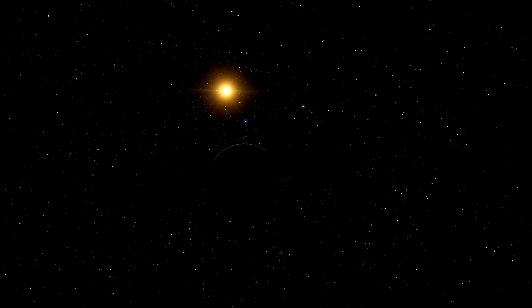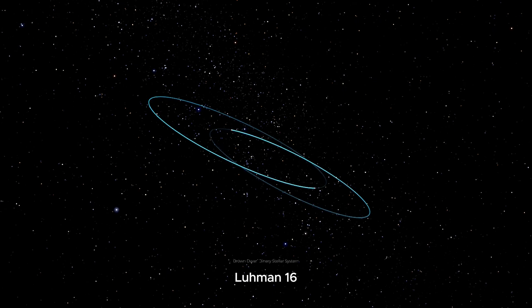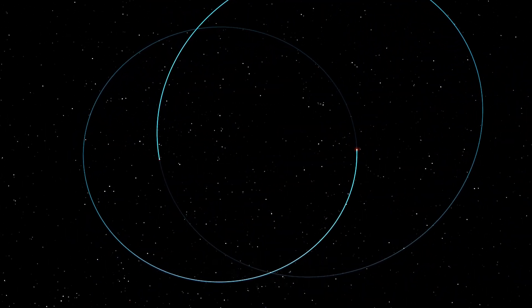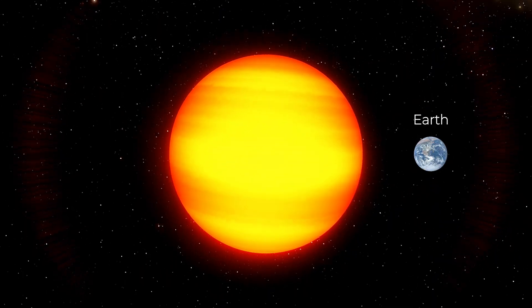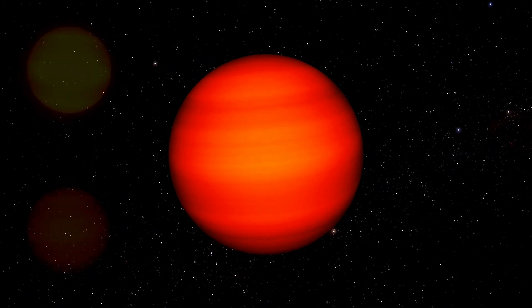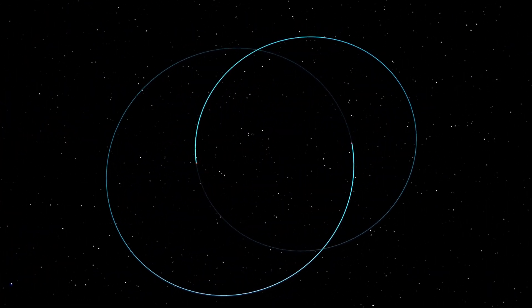Next on our list is Lumen 16, located in the constellation of Vela, 6.6 light-years away from our planet. It is a binary star system of brown dwarfs. Their brightness is so low that they cannot be observed with the naked eye from Earth. They have a diameter 6 times that of Earth and 20 times that of the Sun, with temperatures of around 1,350 and 1,250 degrees Celsius. Of the stars we will see, these are the dimmest. They even have a photosphere very different from others. The stars orbit each other, just like Alpha Centauri.